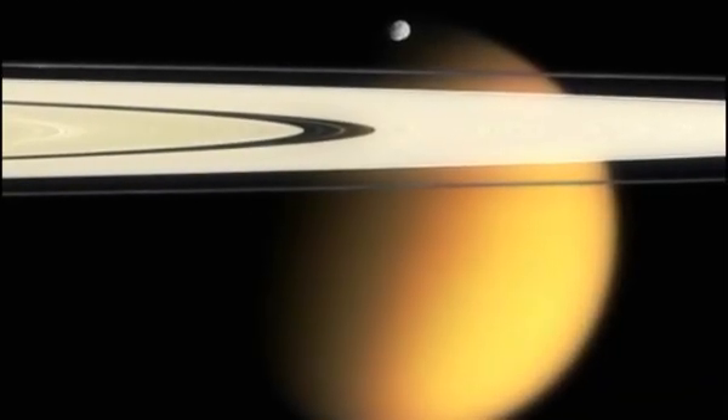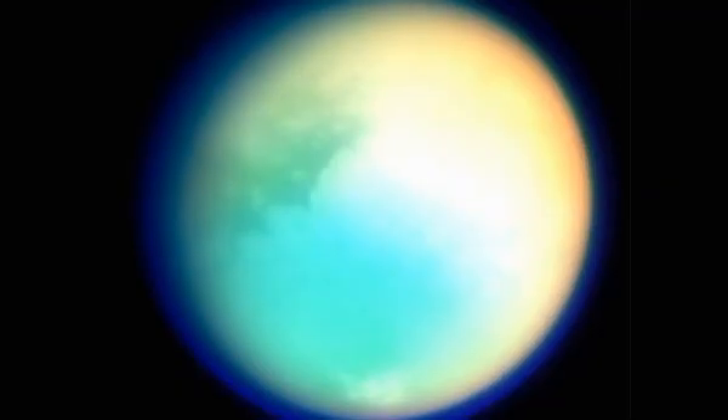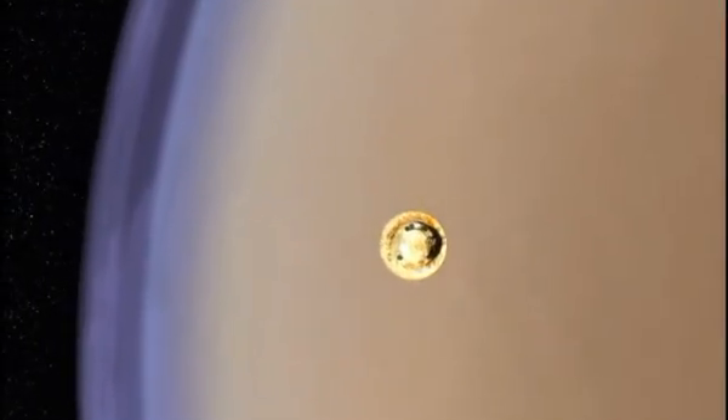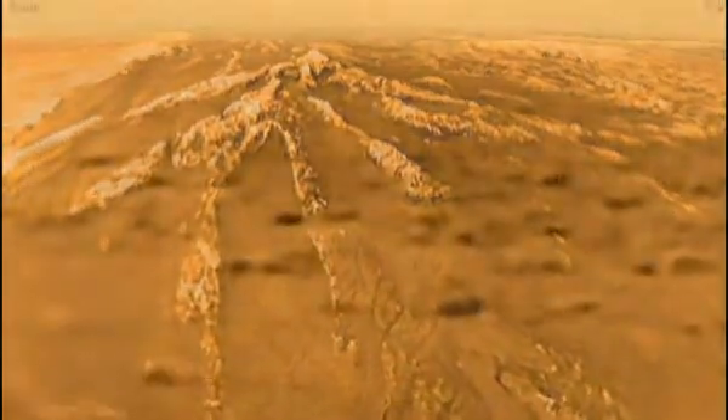But one is a giant — Titan — nearly half the size of the Earth. The moon is covered with a thick atmosphere that shrouded its surface. But Cassini carried a probe, built by ESA, called Huygens, that descended down through the atmosphere and onto the surface of Titan, revealing an intriguing-looking landscape. There's river valleys and dunes, and it's very much like a young Earth. If you could go to Earth five billion years ago, this is kind of what Titan looks like now.